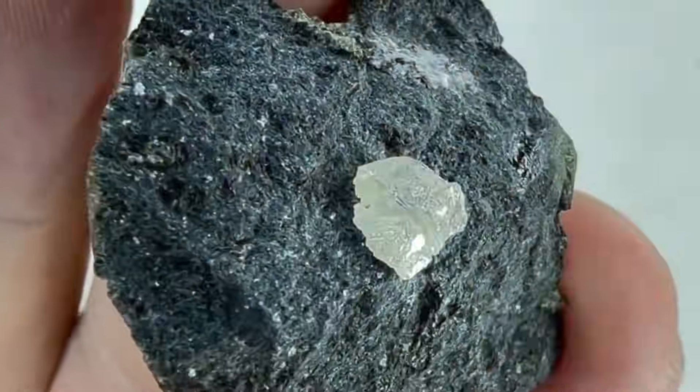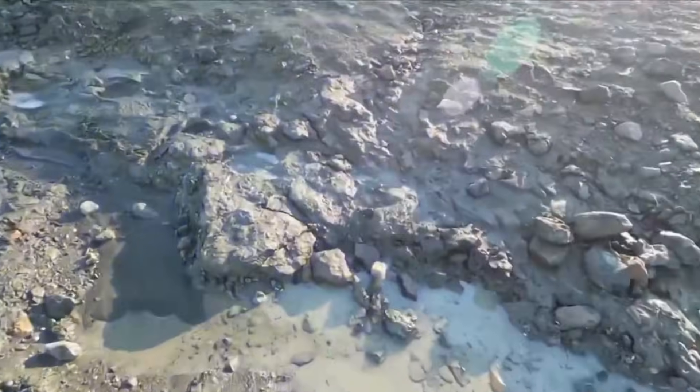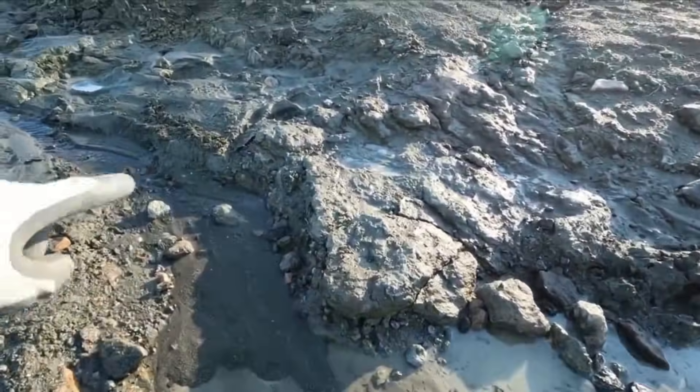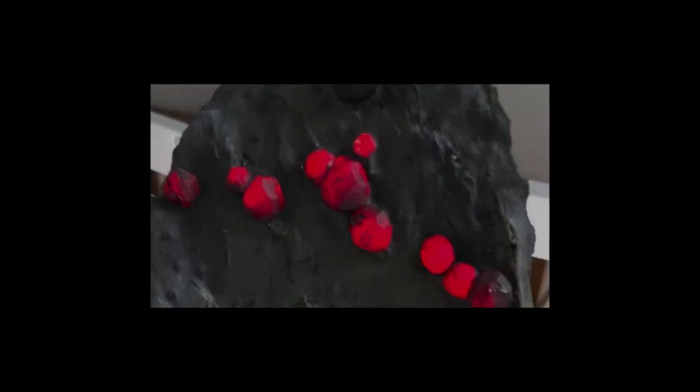Over millions of years, erosion breaks down these rocks, freeing the diamonds and carrying them into rivers and streams. The water acts like a natural conveyor belt, moving heavy minerals — gold, garnets, magnetite —